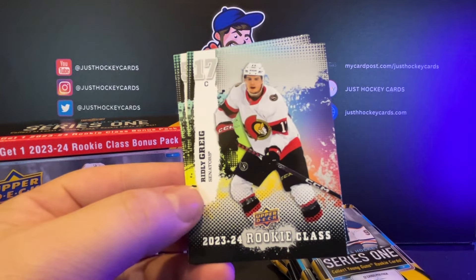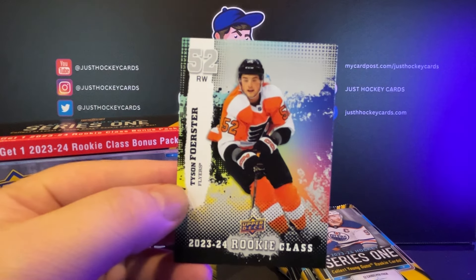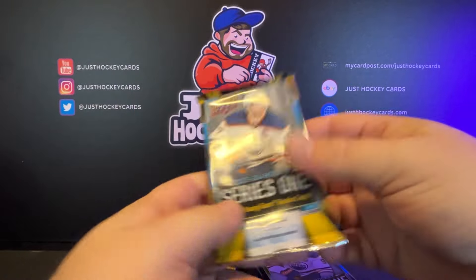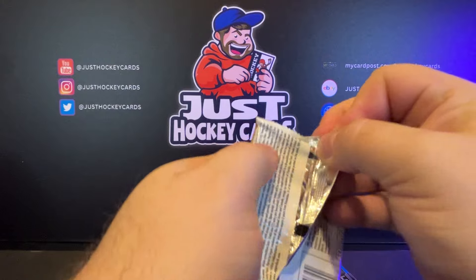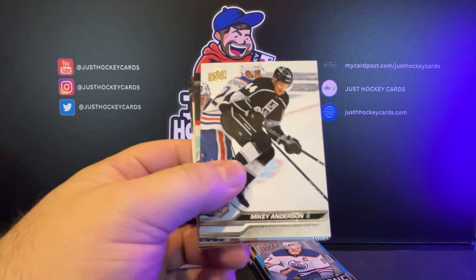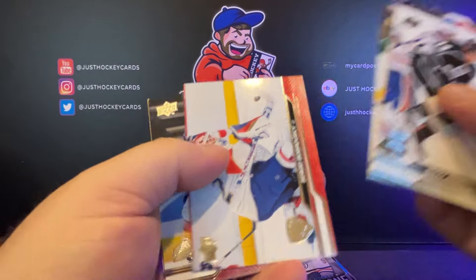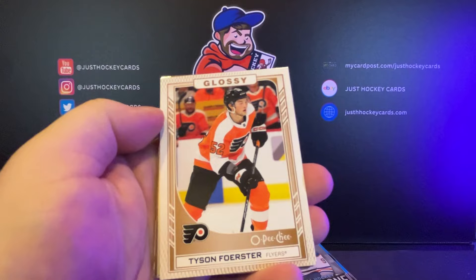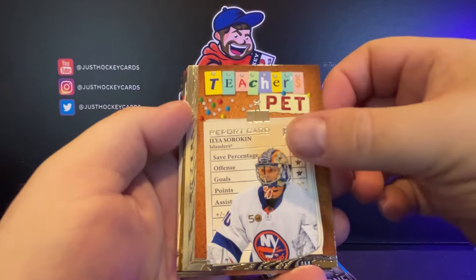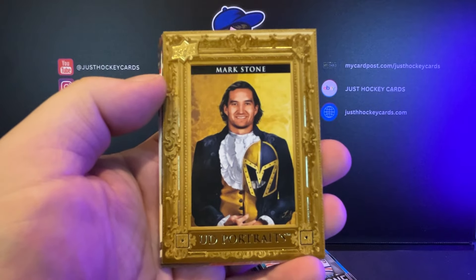We've got Jason Stauber, Ridley Gregg, Tyson Forrester. Kind of nice-looking cards though, right? I like these. So we've got six of these packs and like I said, we're looking for that one freaking card that will get me a new car.